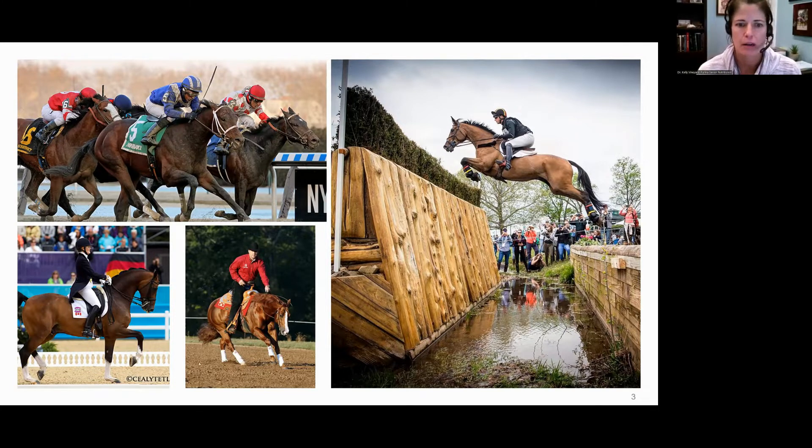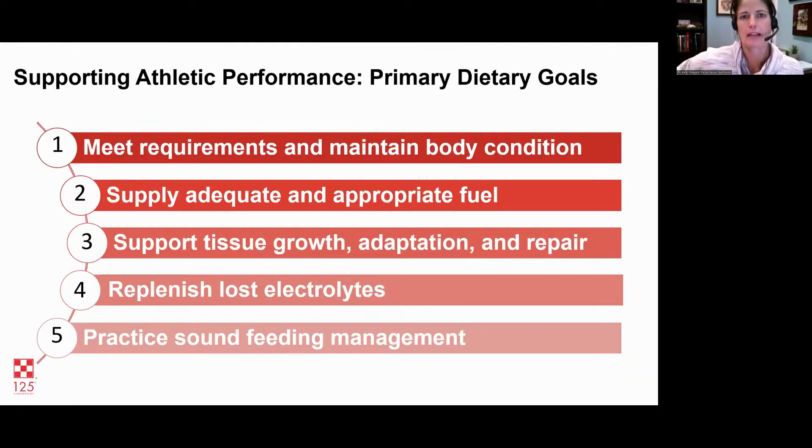When we are talking about feeding these horses and supporting athletic performance, I break it down into five goals. The first goal is meeting their nutritional requirements. Every horse has a set of nutrient requirements. We have a book called the NRC, put out by the National Research Council — basically all the research ever done on horse nutrition compiled into one document. We also want to maintain good body condition score: not too fat, not too thin.